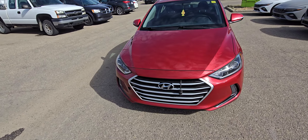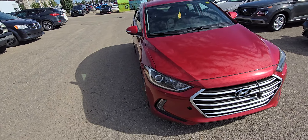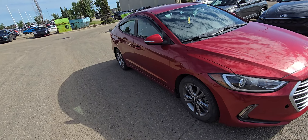Hey Dennis, it's Kyle from Grand Prix Hyundai. Thank you so much for inquiring about our 2017 Hyundai Elantra. This is a fresh trade on the lot here.